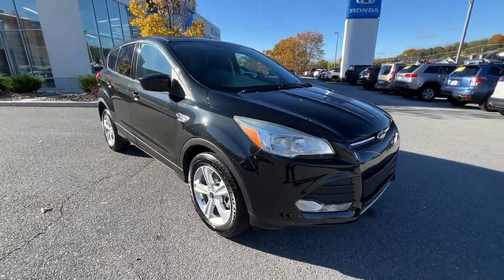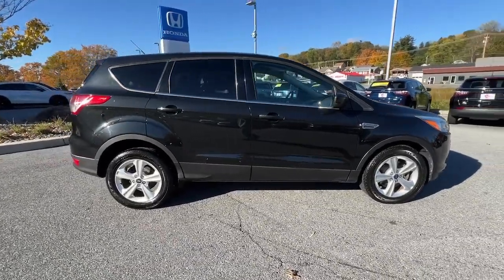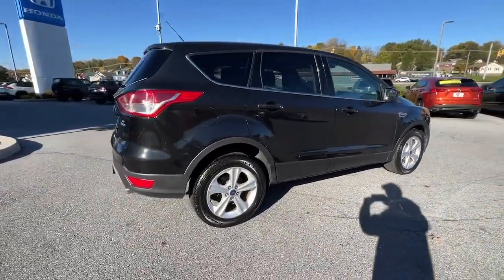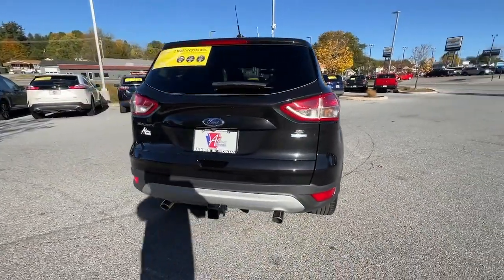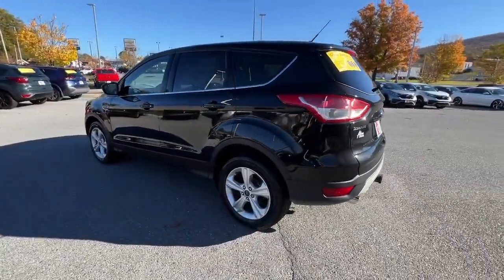You just found the 2014 Ford Escape. With less than 45,000 miles on the odometer, this vehicle provides excellent value. Here's a Ford Escape, the sporty, compact crossover that takes the stress out of your daily drive.